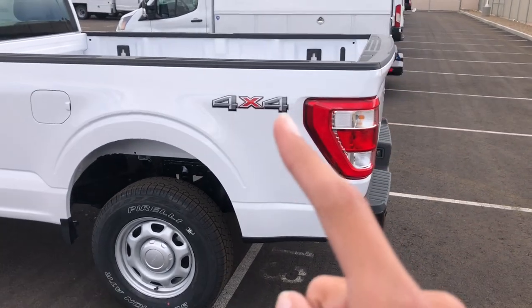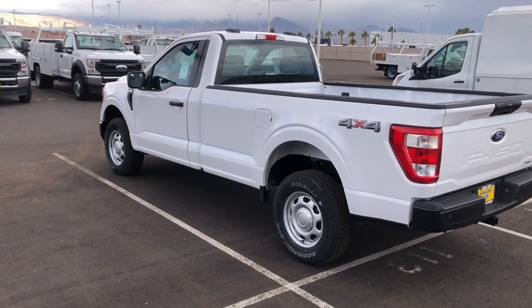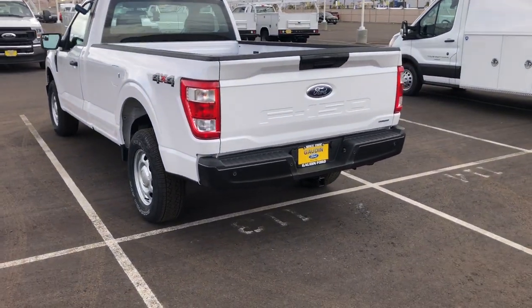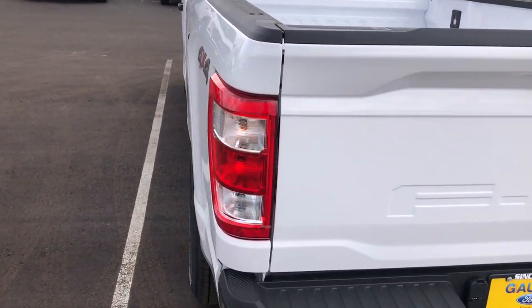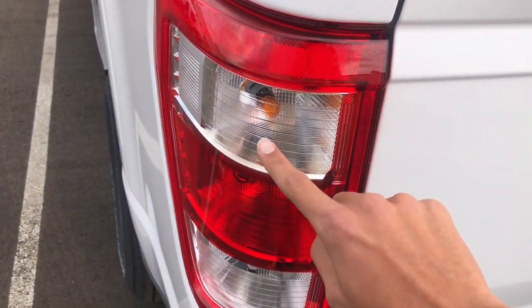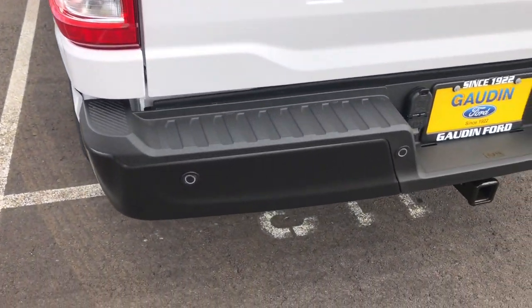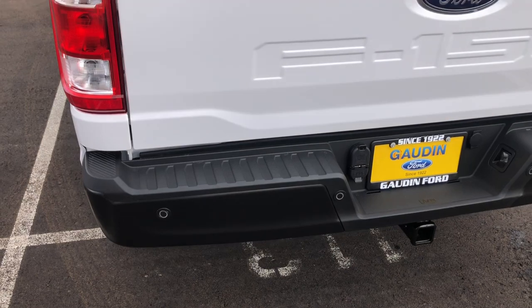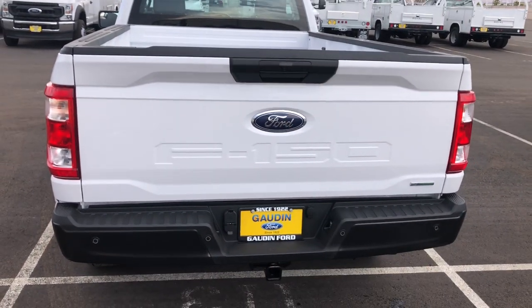But you can see it has the four-wheel drive badge back there. I really like this angle of the truck — I think it looks really cool. A lot of people like a single cab short box, but I think single cab long box looks good as well. Standard bulbs for the taillights — turn signal, brake, and reverse bulbs are all standard. There are standard bulbs for the license plate lights as well. It does come with parking sensors and a backup camera.